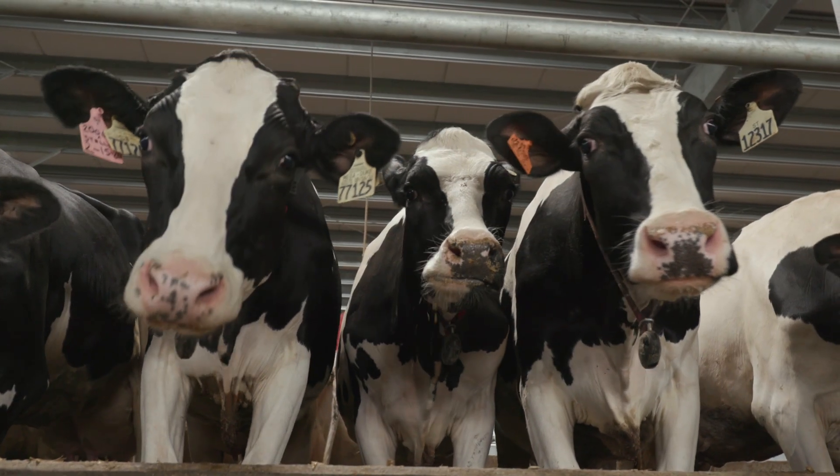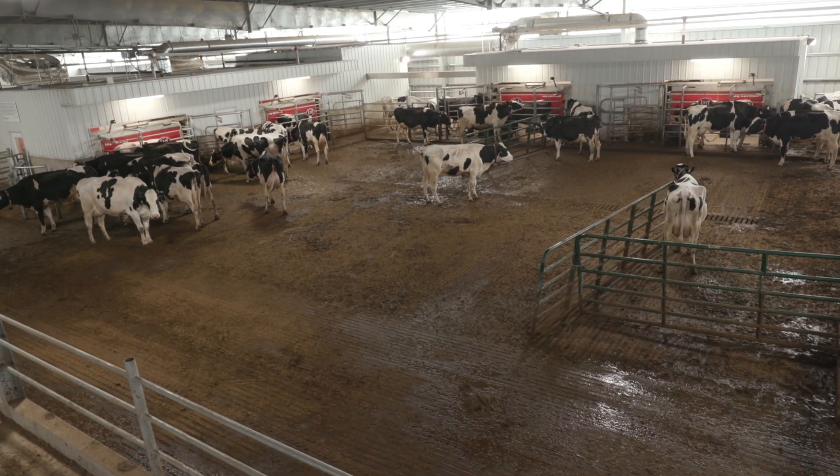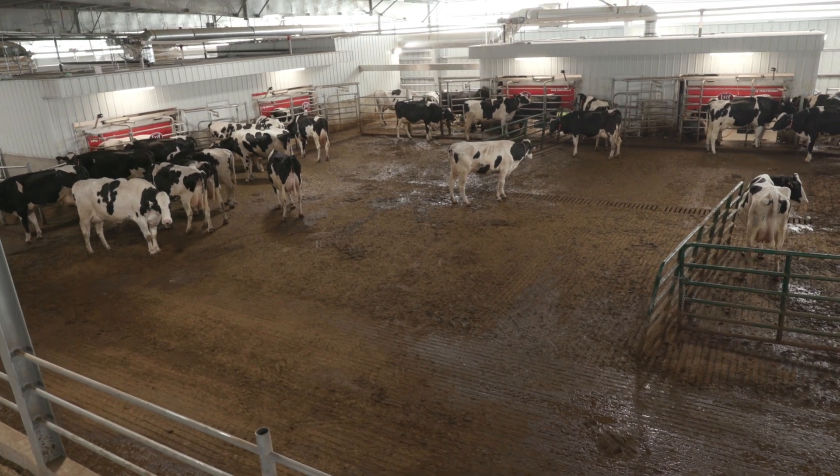We currently have 16 A5 robots in operation. We started in January, the week of the polar vortex, with the first eight — that was exciting — and we started with the second eight the third week of March. So we've been happy with the operation thus far with the 16 A5s that are running, and we look forward to moving towards our goal of 800 cows in this facility.